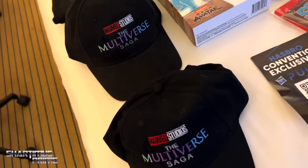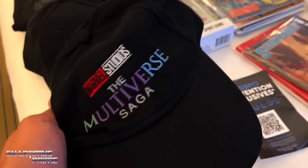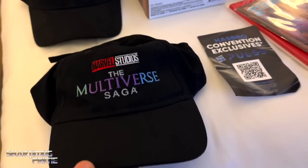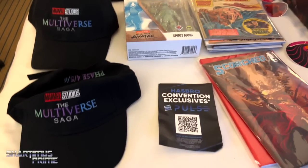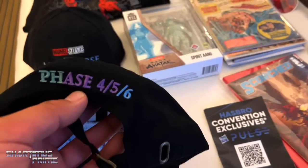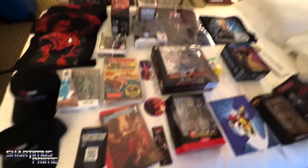I wasn't sure if I should get her the strap one or the clip back. I said forget it, I'll get one of each, then texted her to see which one she wanted. She got back to me pretty quick, and when I tried to exchange for the clip back, they were out. Such a bummer. But she never looked bad wearing a floppy hat, so she might like it. It was an incredible panel — amazing time — and I'm looking forward to Wakanda Forever.